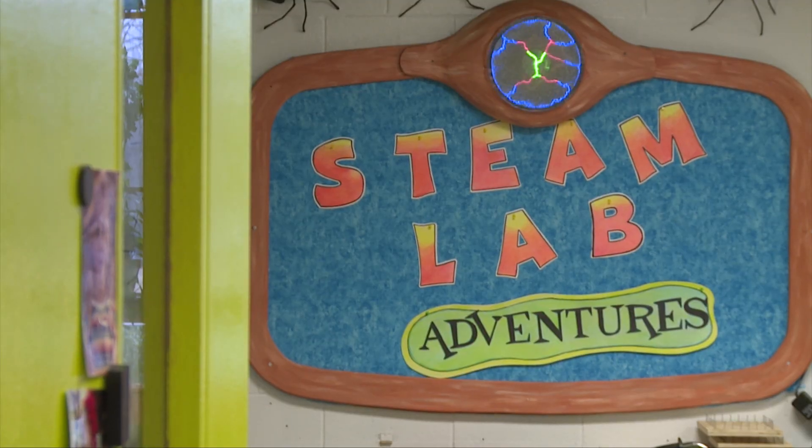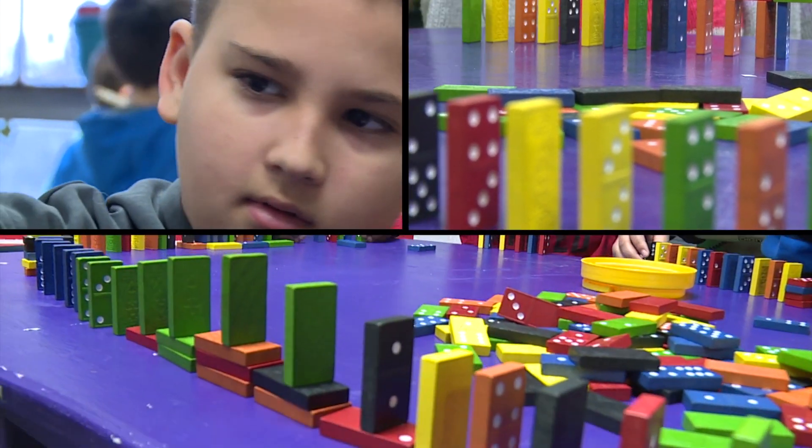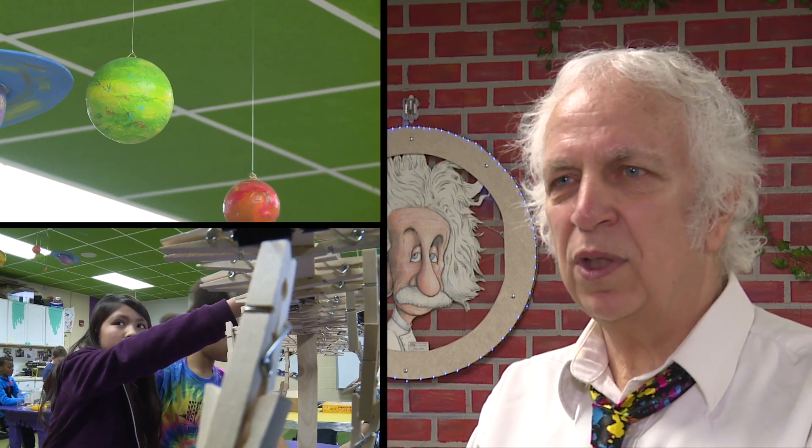STEAM is science, technology, engineering, art, and math. And I stress to my students that they're not individual subjects — that they're all interrelated, interconnected. There's a lot of art in science, there's art in math, there's math in engineering. So it's not just one subject.